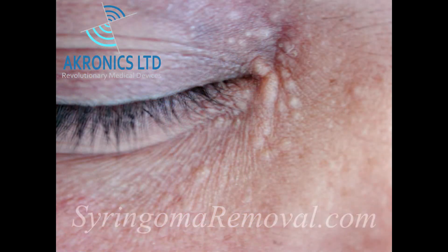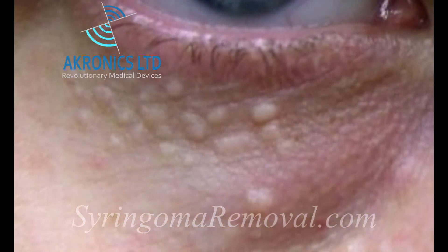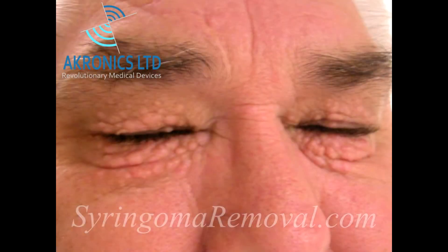They can be either yellow or white. Syringoma are typically found clustered on the lower eyelids. However, they can grow on the upper eyelids and other parts of the body.